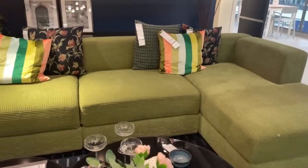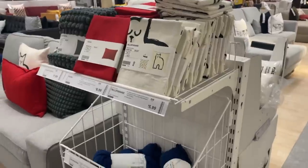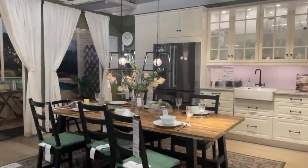I actually need to go upstairs because one of the dupes I want to do is a furniture item, so we're going to go see if we can find it. I like this sofa — nice. I do like seeing their kitchen stuff, it's kind of cute.